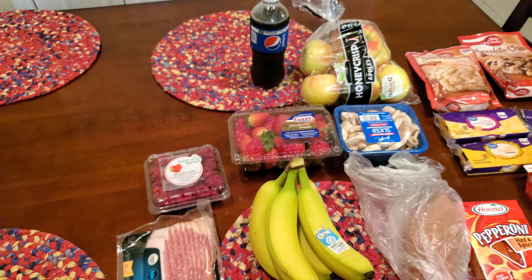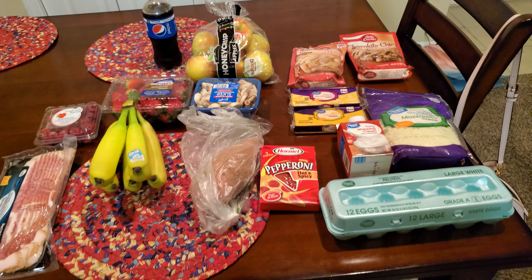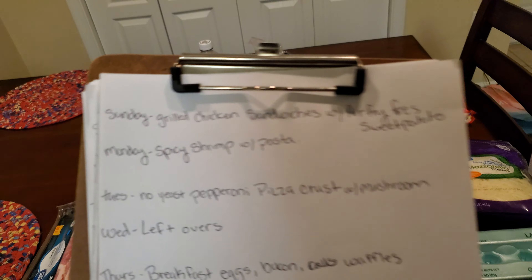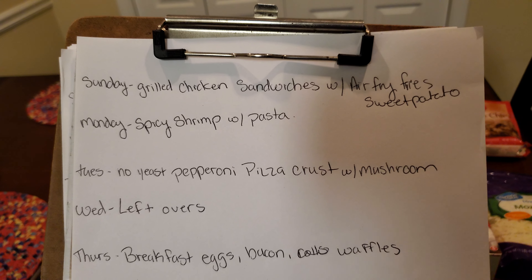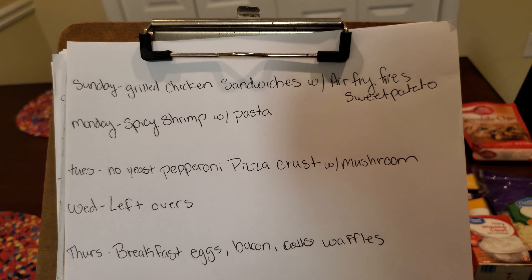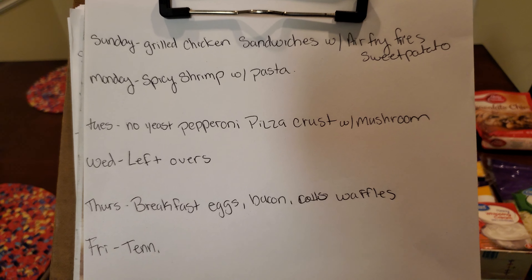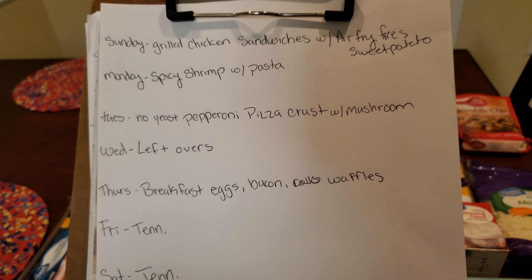Here is the overview once again — this is everything that we bought at Walmart. For the weekly meal plan: Sunday we're going to have chicken sandwiches with air fried fries, regular fries for Jared, and I want some sweet potato fries. Monday we're going to have spicy shrimp with pasta, which was in our pantry and freezer that we need to use up.